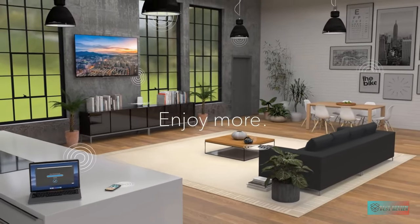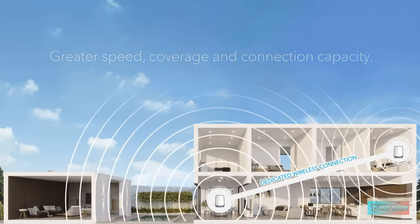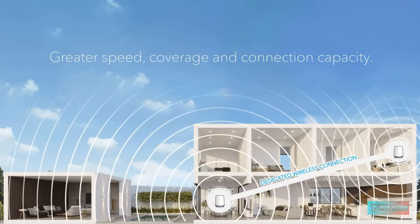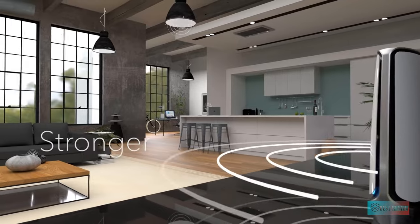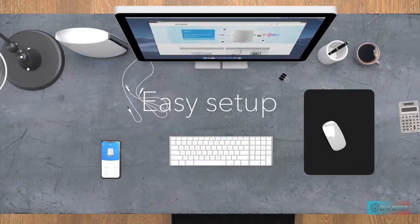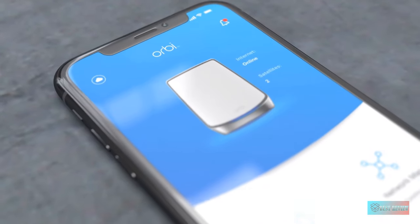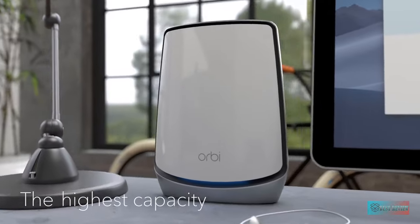This modem features the latest DOCSIS 3.1 standard, which uses advanced signal processing techniques to deliver speeds of up to 4.2 Gbps. With such super-fast speeds, it takes less time to transfer data, making it easy to download 4K movies and play online competitive games.